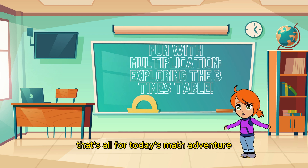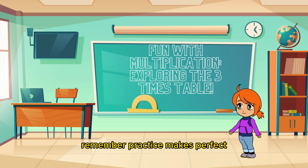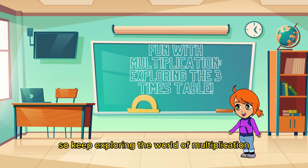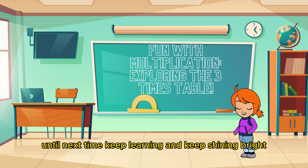That's all for today's math adventure! I hope you had as much fun as I did! Remember, practice makes perfect, so keep exploring the world of multiplication, and soon you'll be multiplying like pros! Until next time, keep learning and keep shining bright! Goodbye!